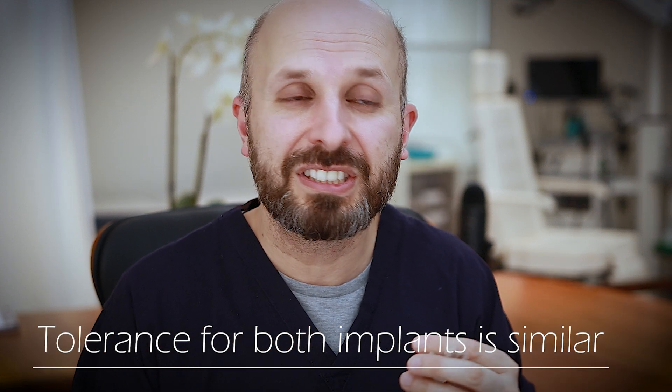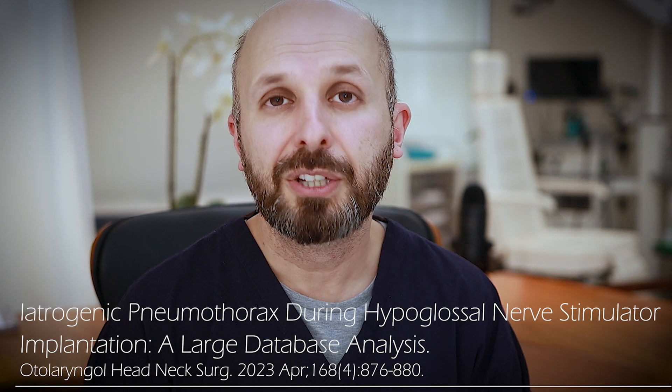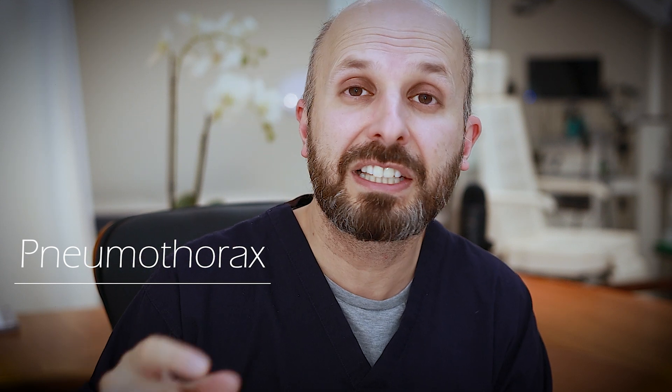You can change the speed of the breathing cycle with the Genio, and in the end it doesn't seem to make a big difference to people — the tolerance level for these is the same. The Inspire device has a chest lead that goes to the surface of your lung, but they're hoping to replace that with a gyrometer, like in your phone, to detect breathing without the lead. This matters because putting that lead near your lung may accidentally damage it and cause it to deflate — what we call a pneumothorax — though the risk is less than 1%. They're trying to eliminate even that tiny risk.